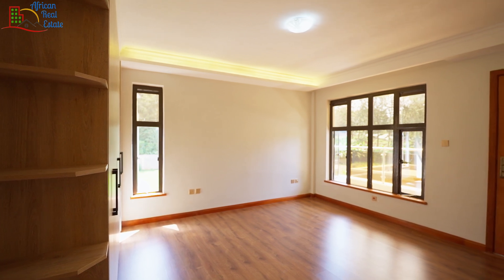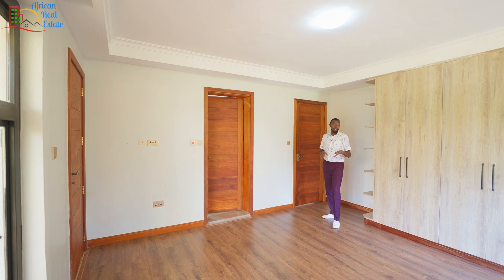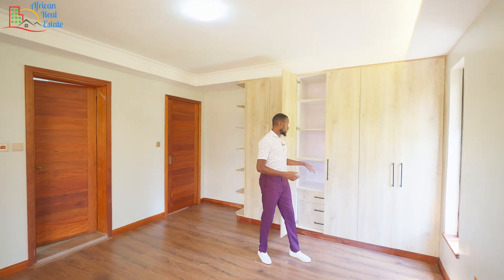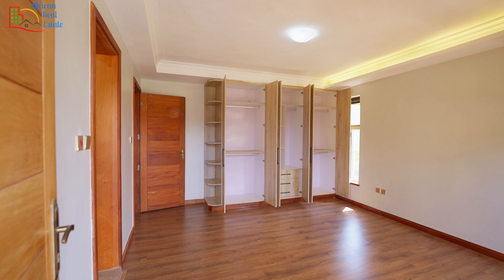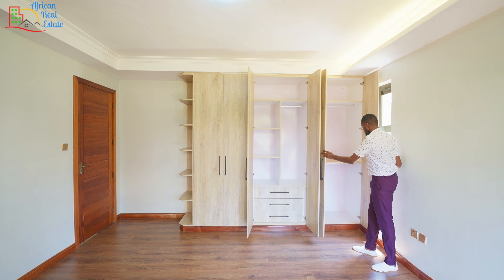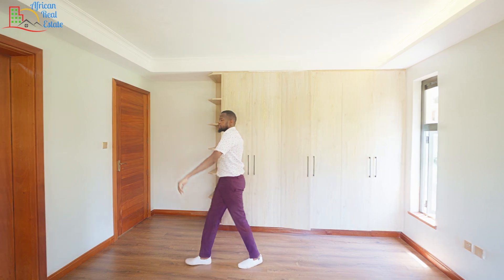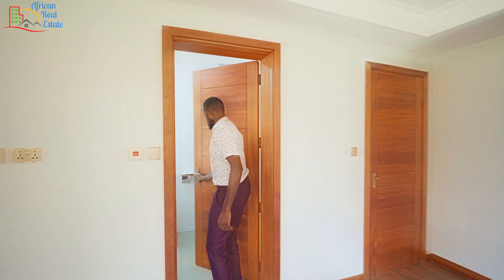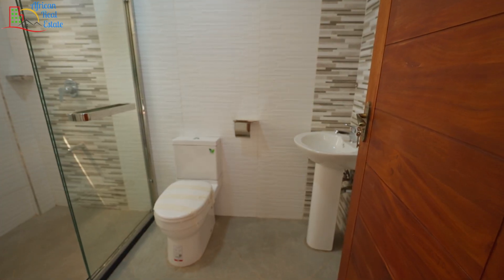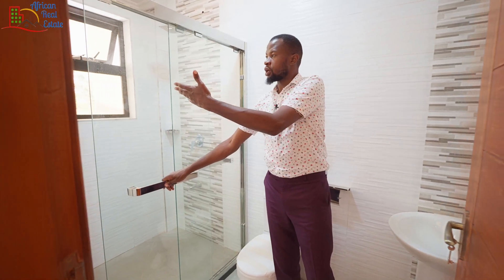Another thing to note is the wooden parquet floor all through this unit. The first bedroom comes with a massive closet, similar to the one in the guest bedroom, but this one comes with drawers at the center. You also have some spaces up there for extra storage. On the opposite side you have the bathroom to this bedroom — it is slightly wide but slightly shorter, and as usual you have a wash basin, a WC, and a shower cubicle.